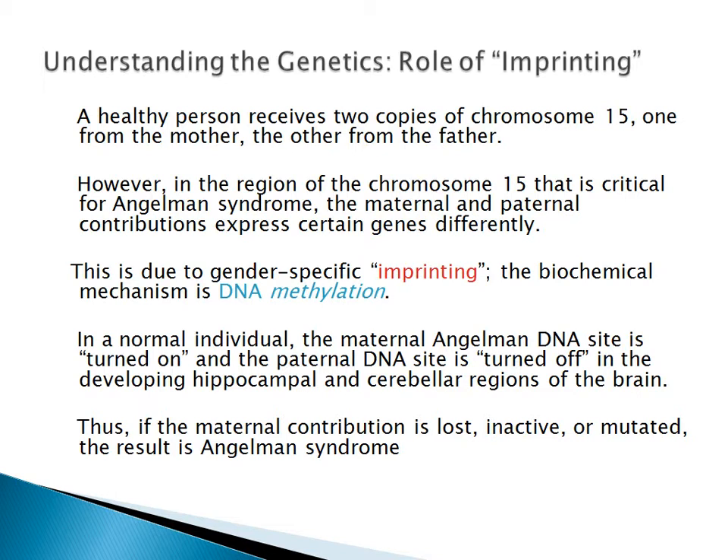This phenomenon occurs in certain regions of the brain, specifically in the hippocampus and the cerebellum. Therefore, if the maternal contribution is lost, inactive, or mutated, the result is Angelman Syndrome. In the region 15Q11 to Q13, if that is deleted or damaged in some way on the chromosome from the mother, Angelman Syndrome will occur. However, if the same region is affected on the chromosome from the father, Prader-Willi Syndrome will occur.